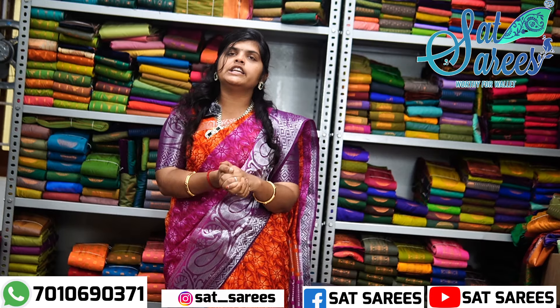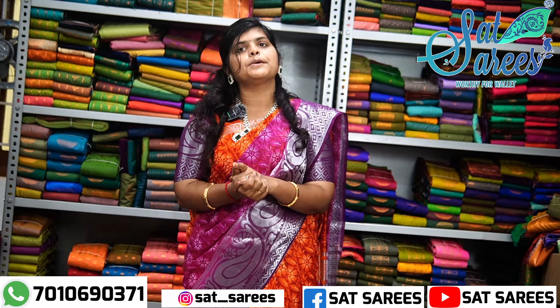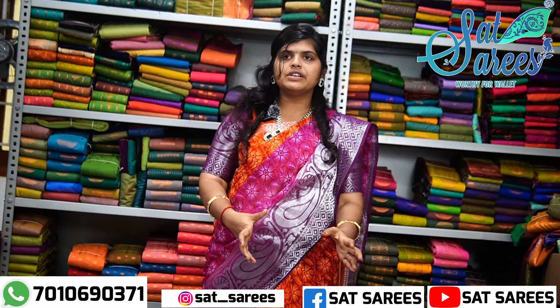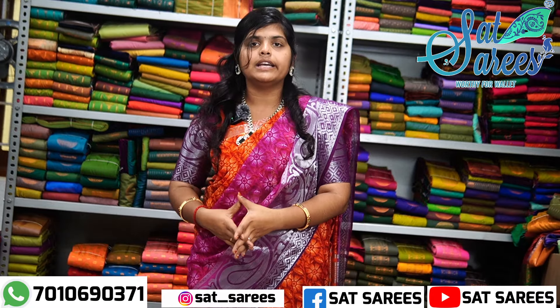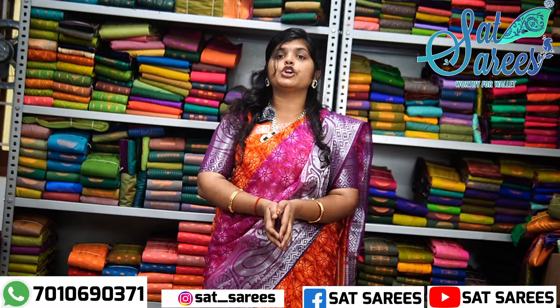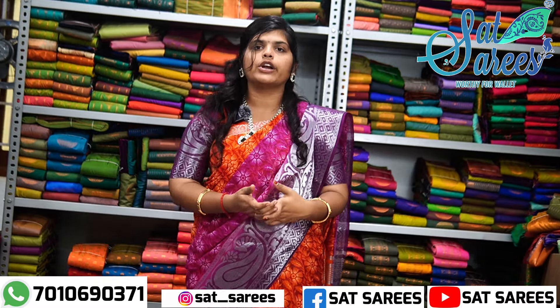If you want to buy a new bulk collection, you can buy from our new shop. We have a variety of designs — 100 plus designs. We have a weekly production of 3,000 sarees. We have one manufacturer with 300 looms.